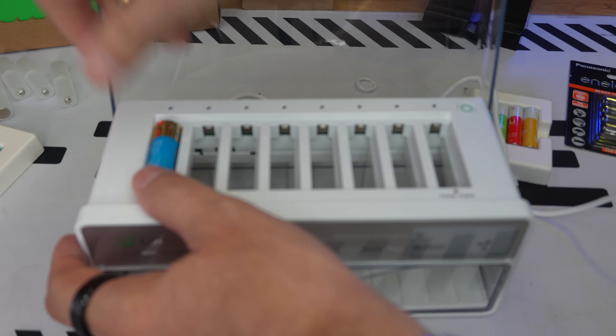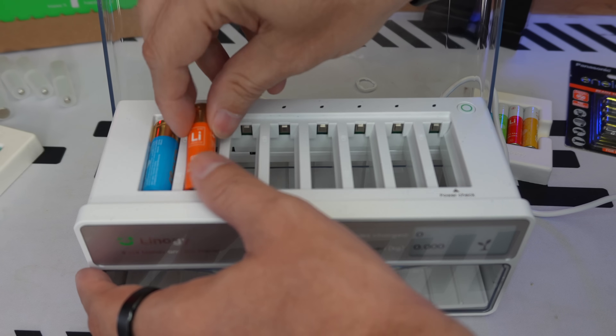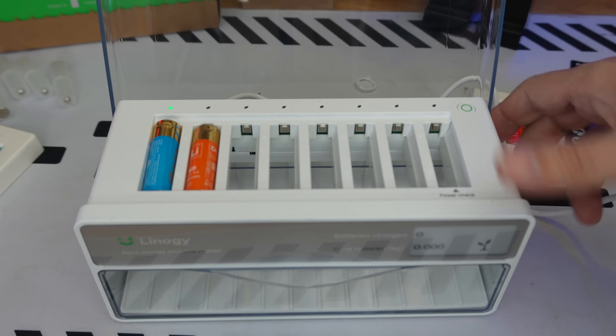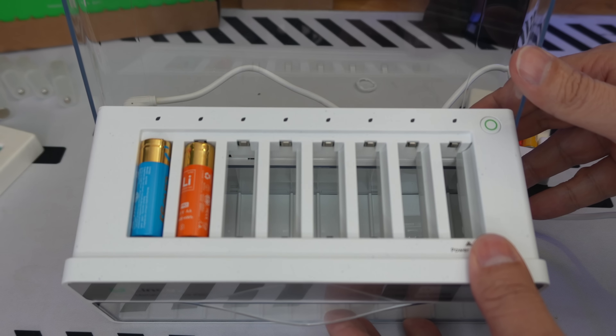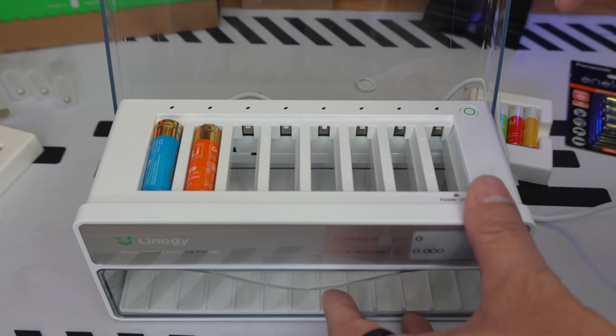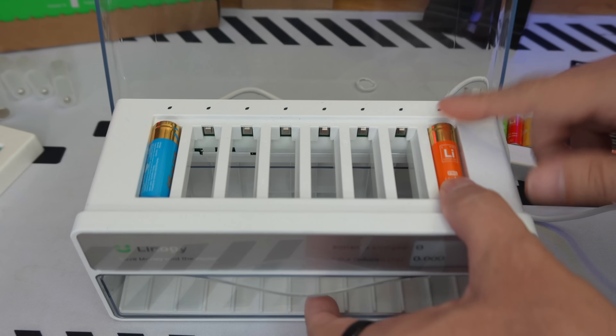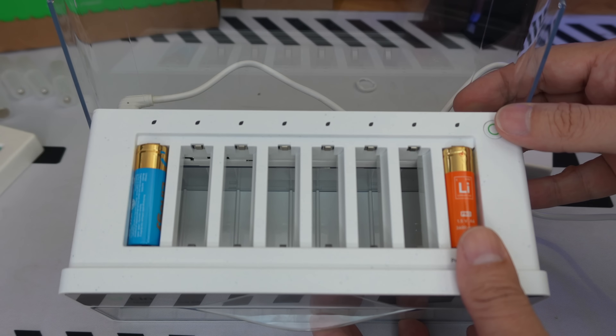When the LED is green, it's fully charged. When it's green and blinking, it means it's charging. When it's red, that's not good — it means it's not a rechargeable battery or the battery is dead. Beyond the button to start the test, the slot on the far right is also a battery tester, which means you don't need to buy a separate one.